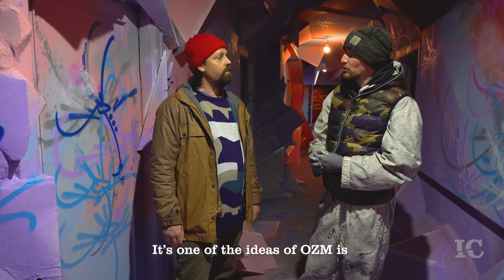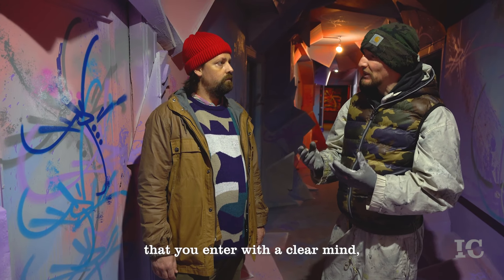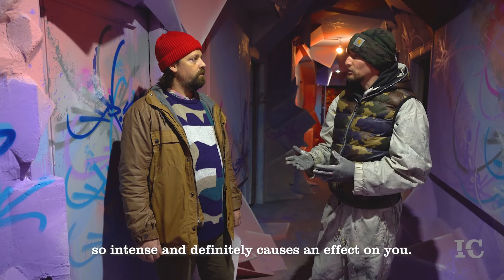This is the idea of the OZEM: that you have a clear understanding here, because the complexity of color and form can be so intense that it has a lot of influence on you.